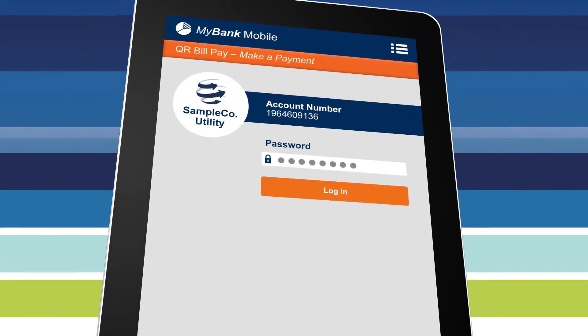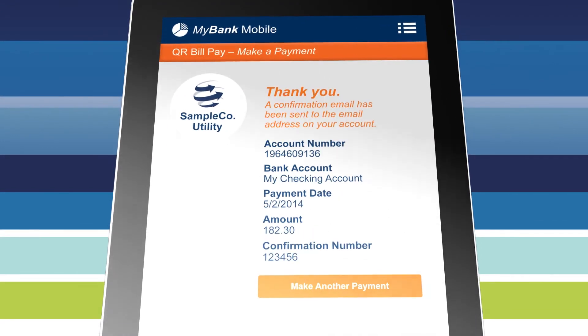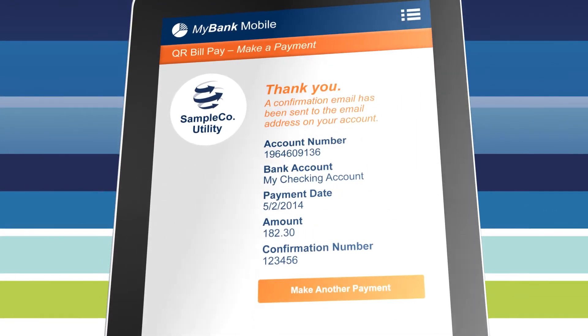With a simple scan and tap, your customers can make mobile bill payments quickly and safely. Most importantly, they can make them when they want, where they want, at their speed.